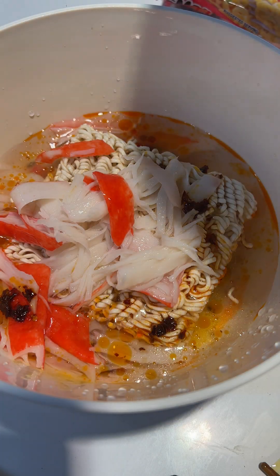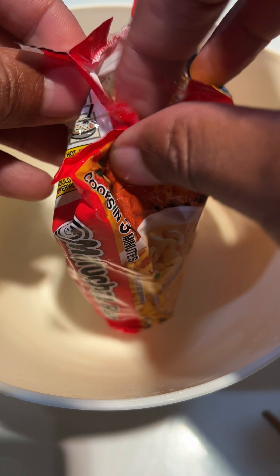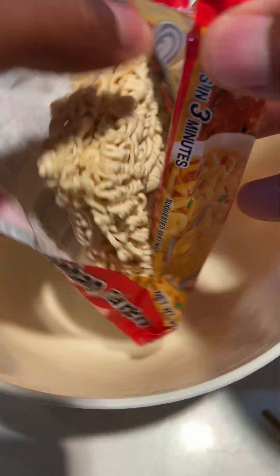How Ramen Noodles Digest. The process of digesting ramen noodles involves several stages, beginning with chewing and mechanical breakdown in the mouth and ending with absorption in the small intestine. Here's a step-by-step overview of how ramen noodles are digested.